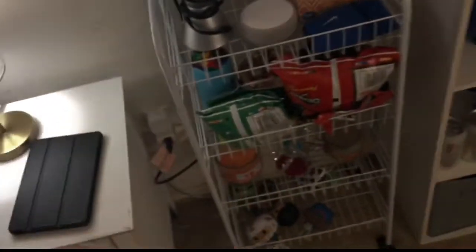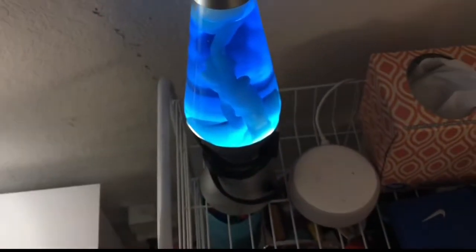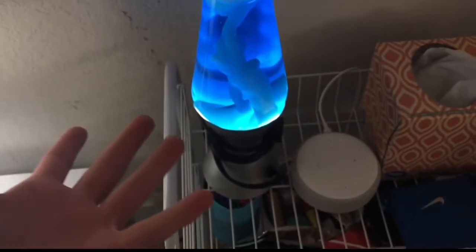We have this little cart. First thing is my lava lamp from Amazon that I've never really turned on. Then we have this Alexa — it's broken because my Wi-Fi doesn't work.